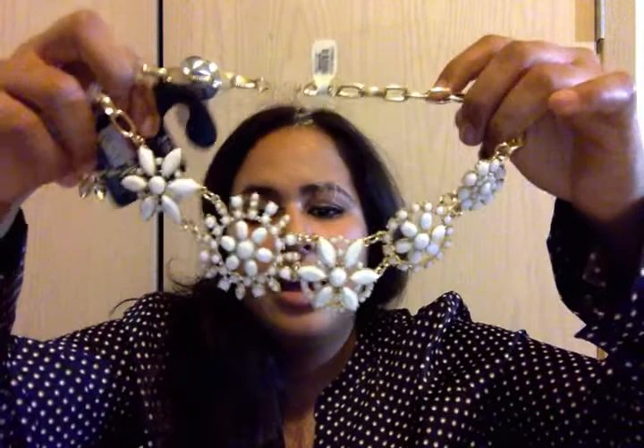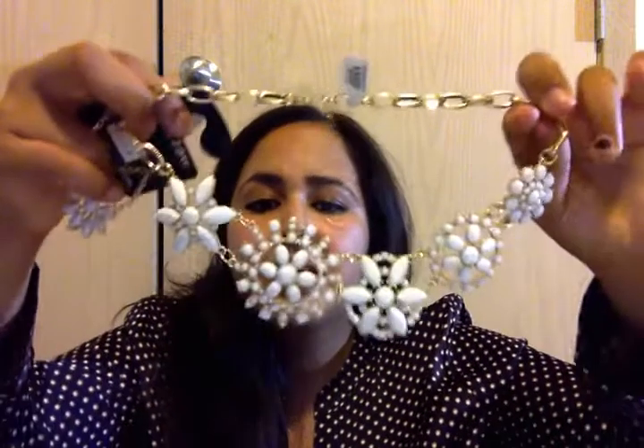These earrings — I wanted to keep them out because they match this necklace that I bought. And I bought this necklace from Francesca's. That's the next place I'd like to introduce to you guys.